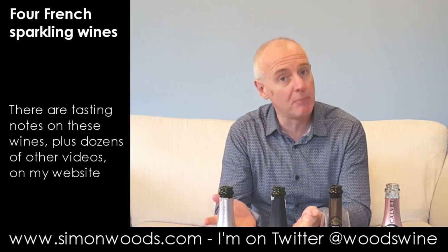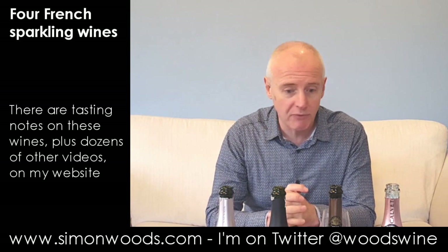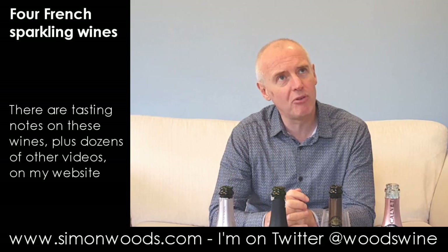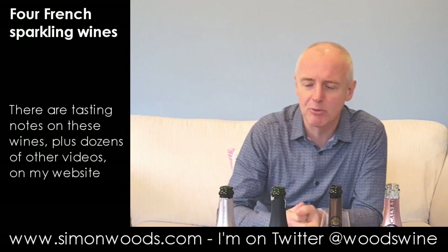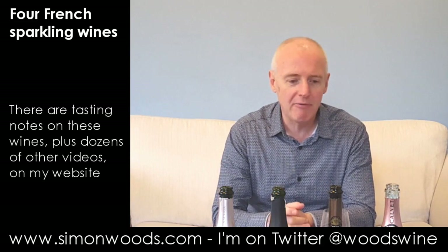I haven't got a Crémant de Bourgogne, I haven't got a Crémant de Jura, but I've got Crémants from the four other places. There may be more than four that are allowed to use the term Crémant on their sparkling wine. Anyway, four different regions.